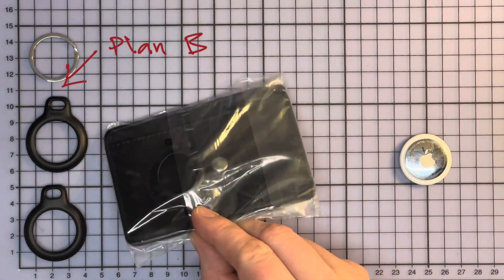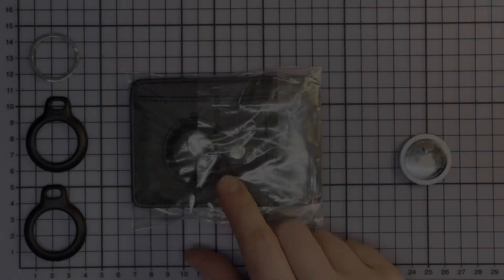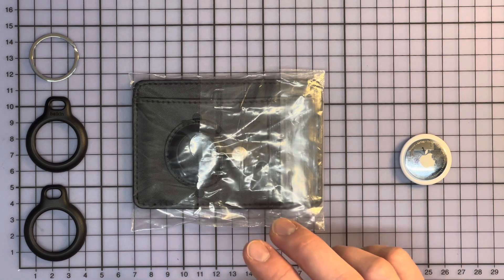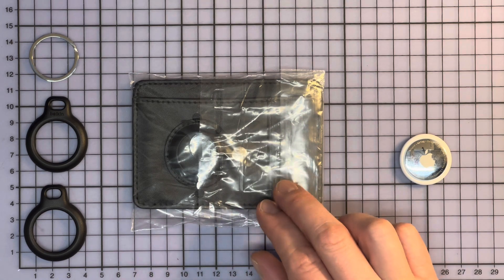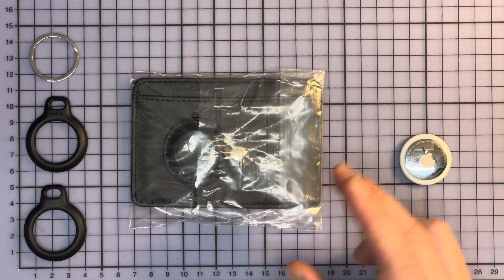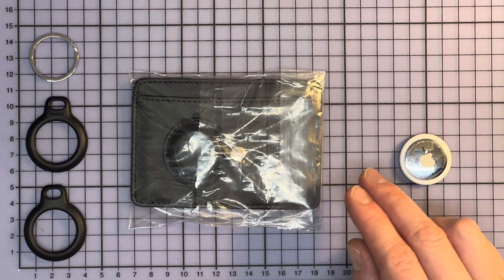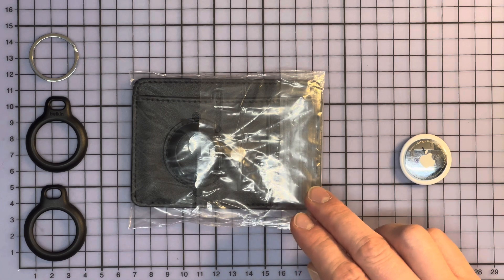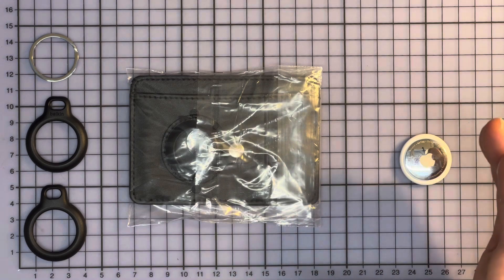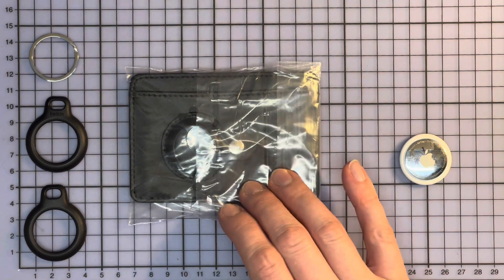This is a supposedly awesome AirTag wallet, and I'm going to tell you why you should not buy it. When I viewed the seller's web page it all looked good, especially the images. And even more so the payment option Klarna — if you're not familiar with Klarna, they let the buyer pay after receiving the item, a secure way to stop the payment if the item never arrives. Let's start with the ad.